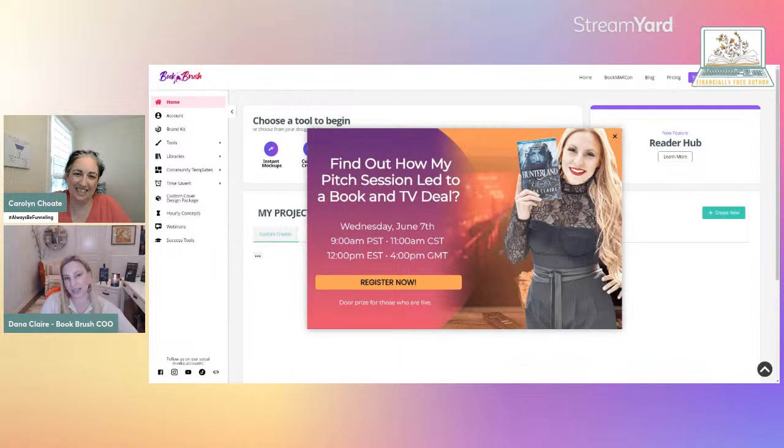I had a pitch session, I landed a publisher from that pitch session, and that pitch session got me a multi-book deal. And then I'm also in contract for option to TV. You guys are actually the first audience to hear me even speak about it — other than this picture, nobody else knows. So breaking news right here! If you want to learn more about that, come to our website — it's free. BookMarCon is August 11th through 13th: three days filled with 21 speakers, all helping your author business grow from marketing to advertising to PR to business.